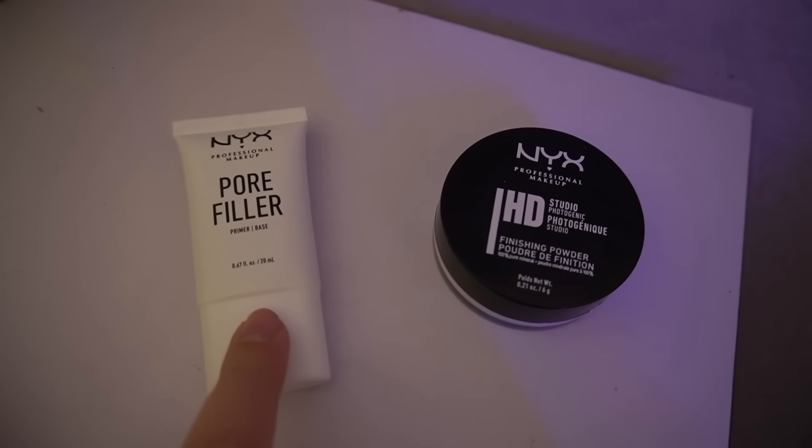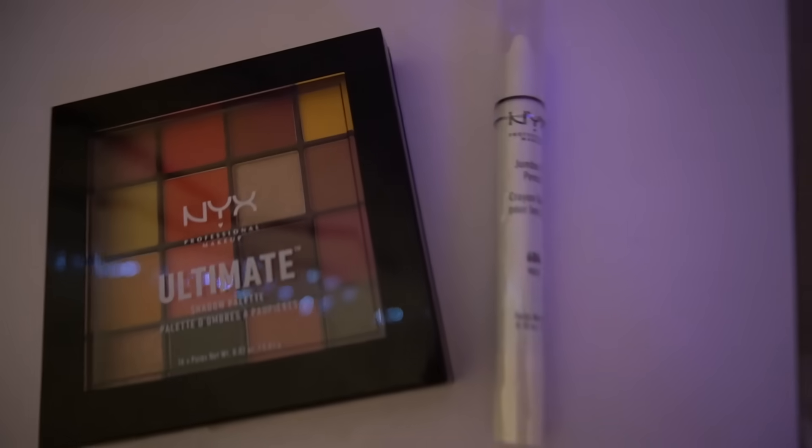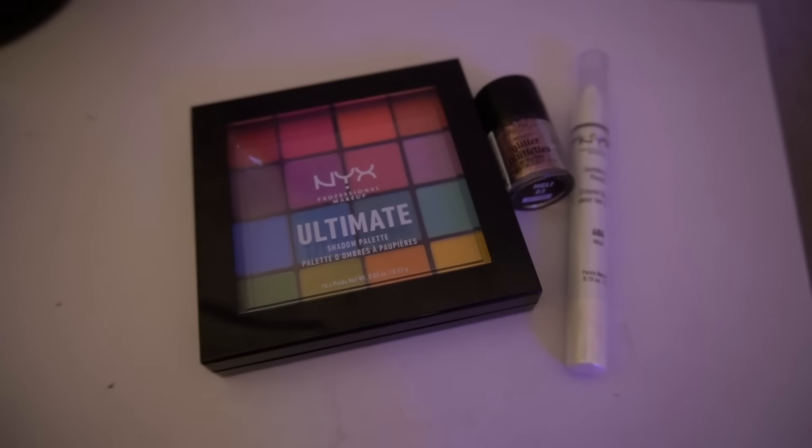I completed these looks with a couple of new products for Halloween. For both looks I used some core products like a pore filler and translucent powder. For Miss Tigress, I used the shadow palette in Phoenix, the jumbo eye pencil in Milk for the white, and the Epic Wear liquid liner in black for little dots and the eyeliner. For the unicorn look, I used the shadow palette in Brights, the jumbo eye pencil in Milk, and this glitter — the metallic glitter in Beauty Beam.